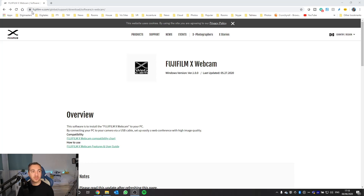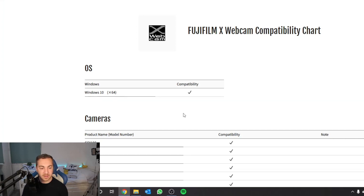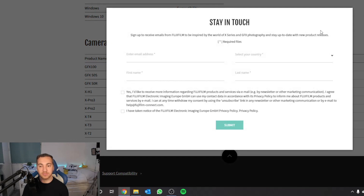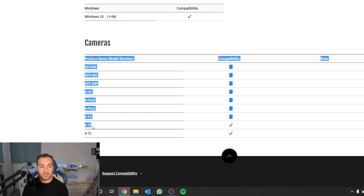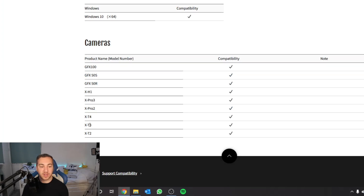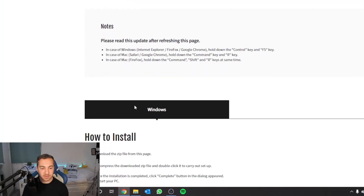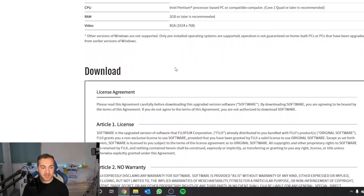I've gone to fujifilm-x.com — I'll put the link in the description below. You can see on screen it is still version 1.0 and it came out on the 27th of May. There's a link in the overview section giving an overview of different compatibility between cameras. You need Windows 10, and these are the cameras currently supported — if you've got an X-T2, X-T3, or X-T4 that should be fine, and some older models are there too. I've got an X-T3, so we're going to test it on that. I'll download the zip file, decompress it and run the setup.exe.